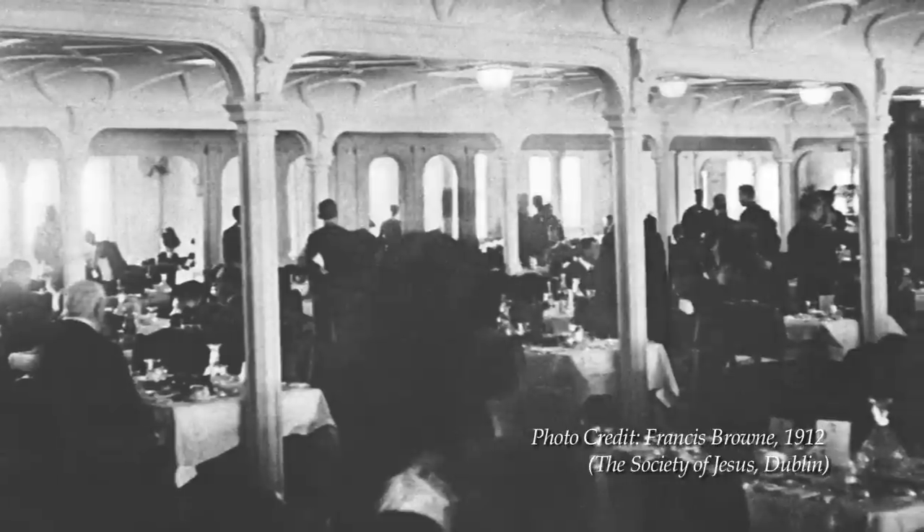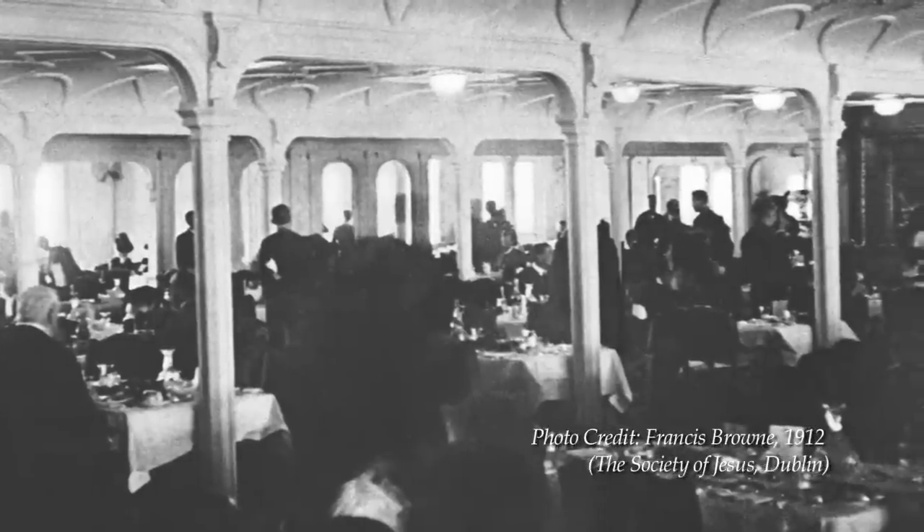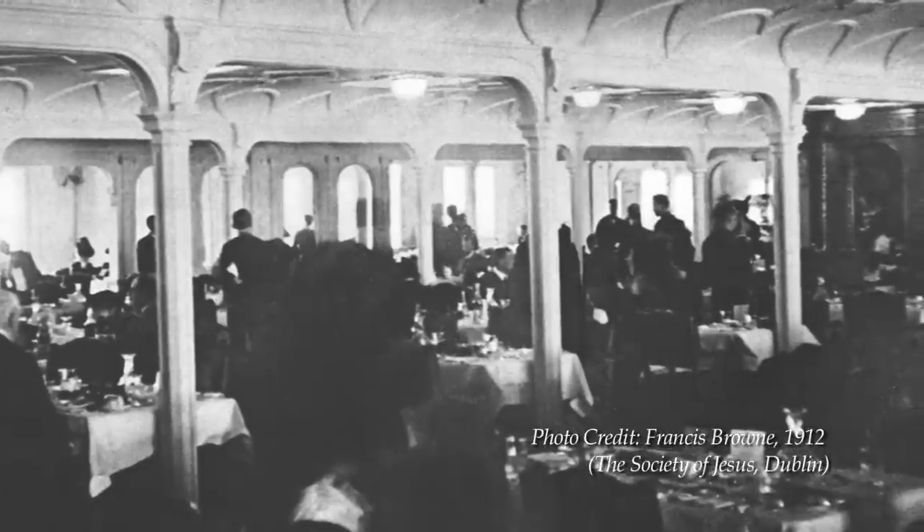So what we decided instead was to look at the only known photograph of the Titanic's dining room. We have a good version of this photograph, thanks to our consultant Kem Rochelle, who was gracious enough to send us many, many Titanic photographs. This photograph of the Titanic's dining room was taken on the morning of April 11th by Francis Brown, who was a passenger — a pretty famous, well-known passenger who took many photographs of the Titanic before leaving in Queenstown.